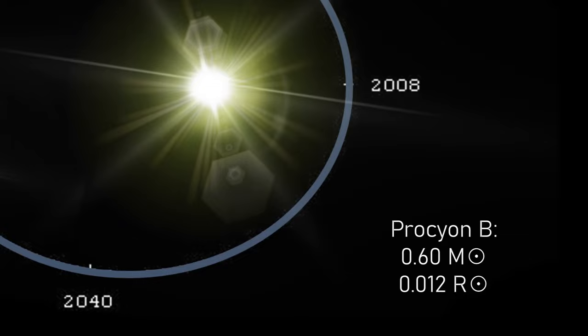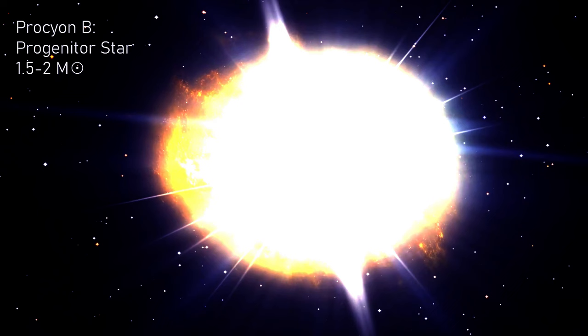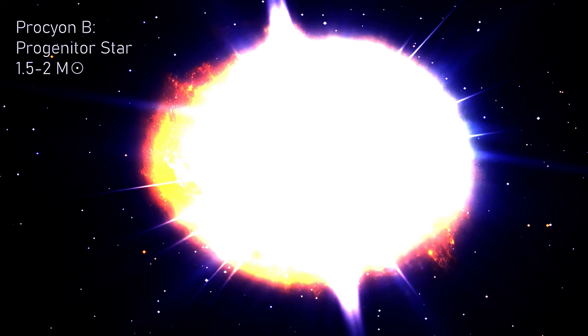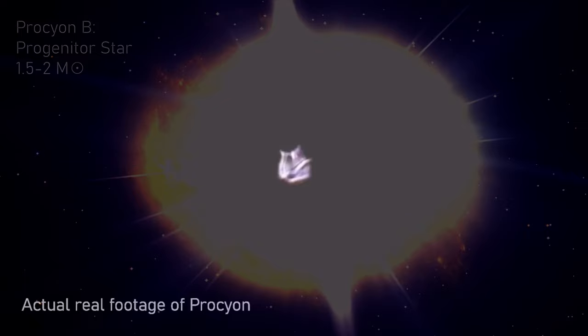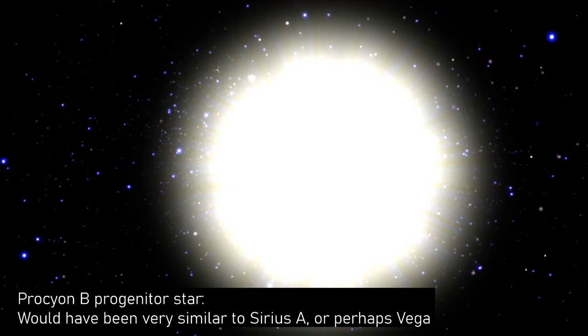The specific characteristics of the progenitor star that led to the formation of Procyon B are not definitively known. Unlike Sirius B, Procyon B is thought to have originated from a main sequence star that could have once been more similar to our sun, or perhaps slightly more massive. Speculation says that it possibly had a mass in the range of 1.5 to 2 times that of the sun, so it would be something very similar to Sirius A, Altair, or indeed Vega — likely an A-class main sequence star.